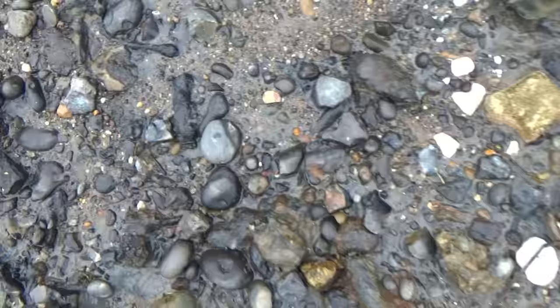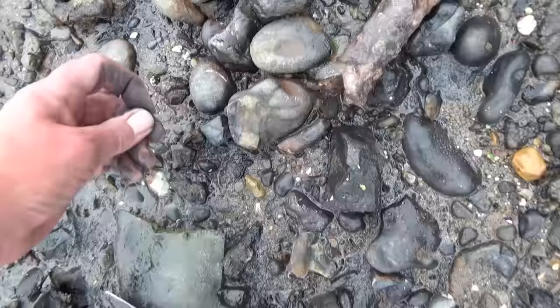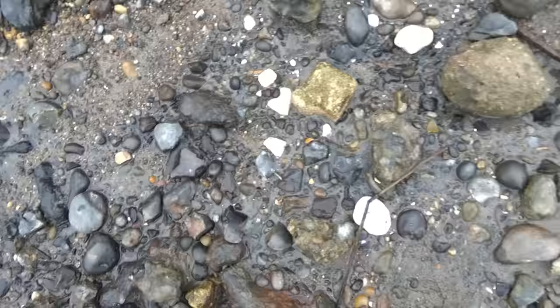I'll have to give my fingers a little wash in a minute. Just having a look over this area here — there's such a lot of erosion, lots of things being uncovered. Lots of bits of industrial, shipbuilding waste.